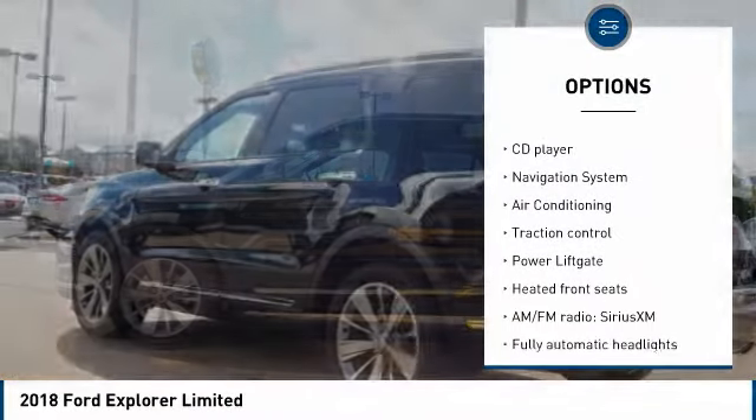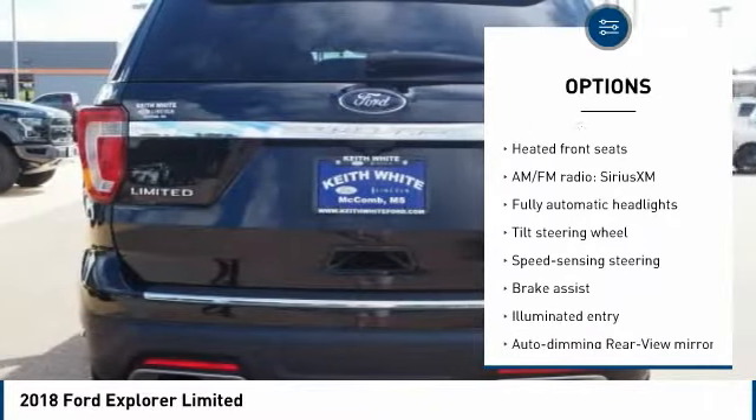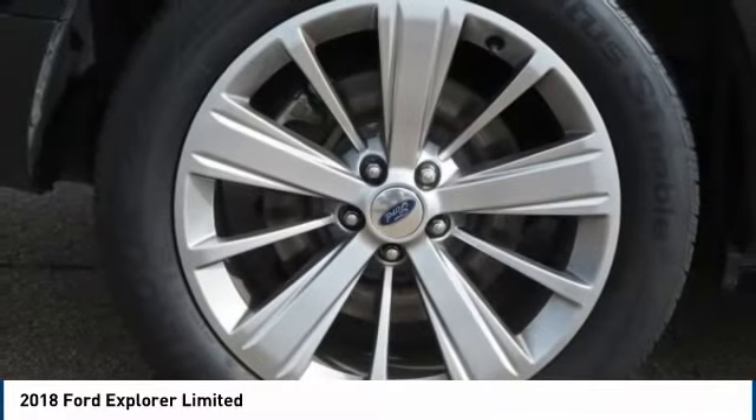Navigation system, power passenger seat, power lift gate, traction control, air conditioning, leather-wrapped steering wheel, dual airbags, heated rear seats, power steering, one owner.